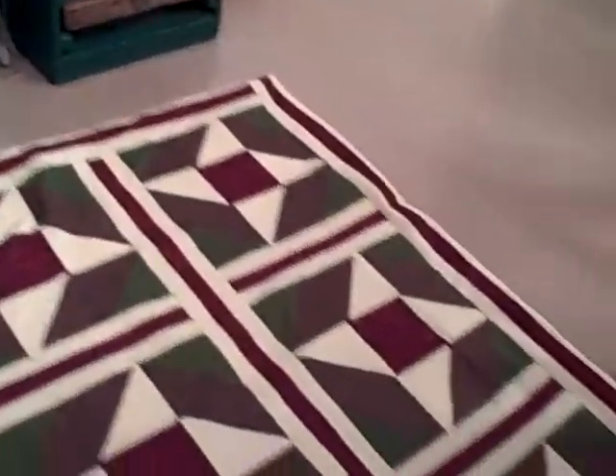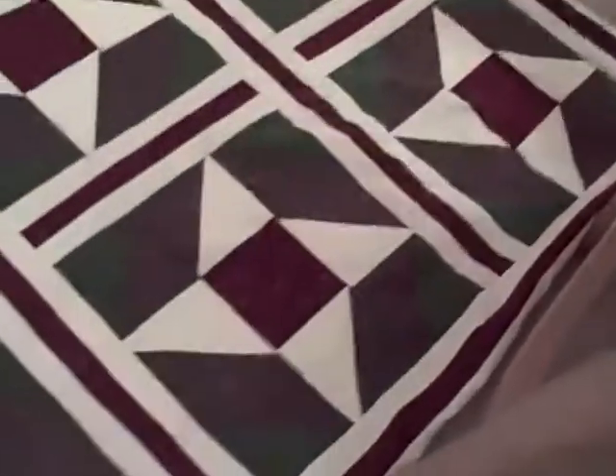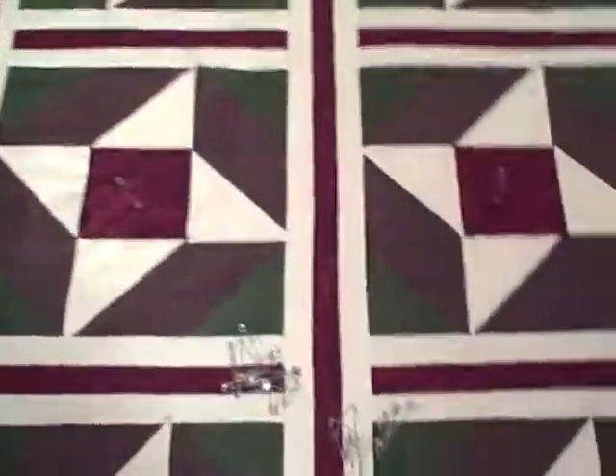I have closed up the end where I birthed it, and I have to pin each square — three or four pins in each square — before I can run it through the sewing machine and quilt it. Otherwise it will be all bunchy. So that's what I'm doing right now, just pinning, pinning, pinning.